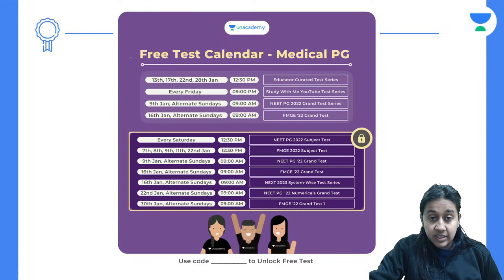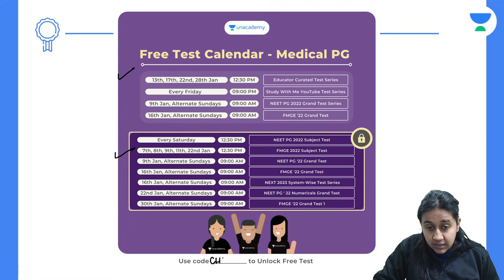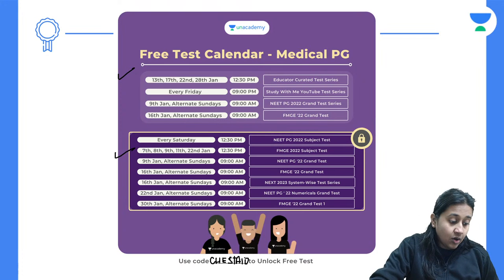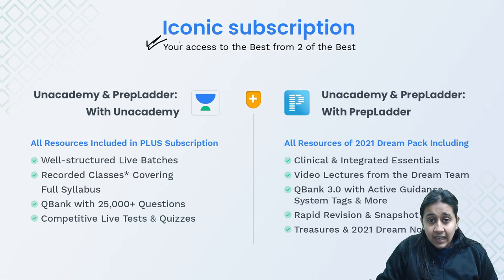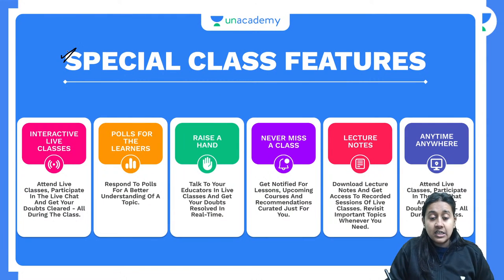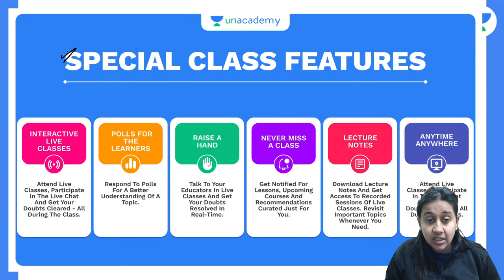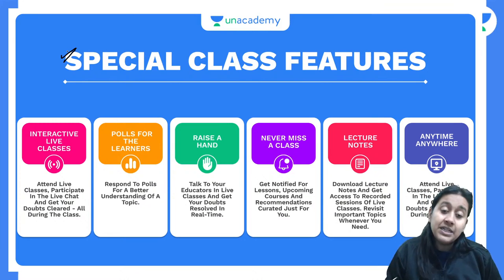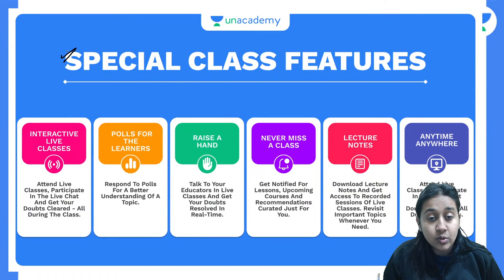Congratulations to learners who cleared the recent FMGE exam. Regarding the daily quiz — on Sundays I don't take any, and today I was not feeling well so I haven't conducted the test. Saturday's test will be discussed tomorrow in our 4:30 PM session, and from tomorrow we will continue with free live quizzes on the Unacademy live platform.